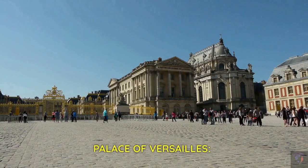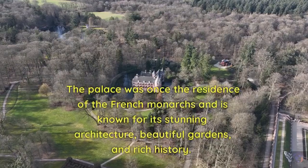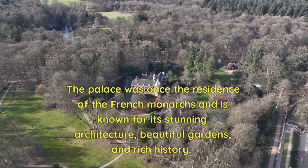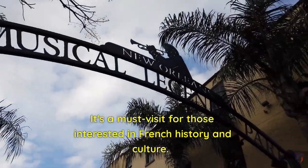Palace of Versailles. Next up is the Palace of Versailles, located just outside of Paris. The palace was once the residence of the French monarchs and is known for its stunning architecture, beautiful gardens, and rich history. It's a must-visit for those interested in French history and culture.